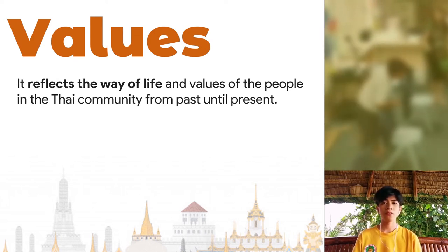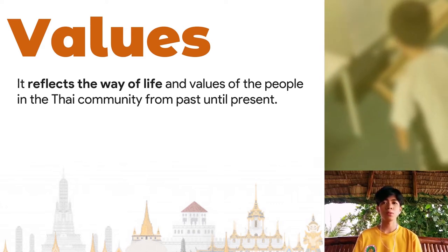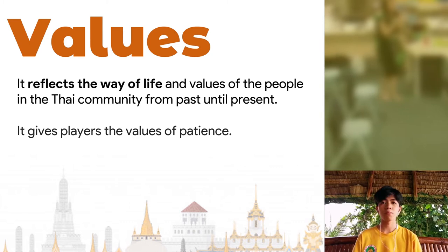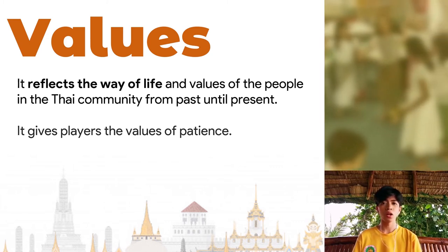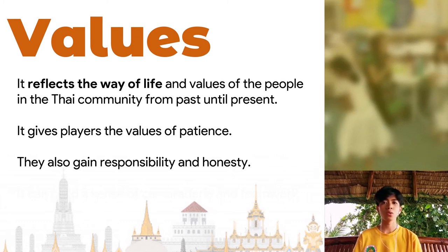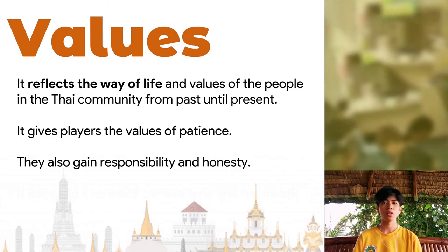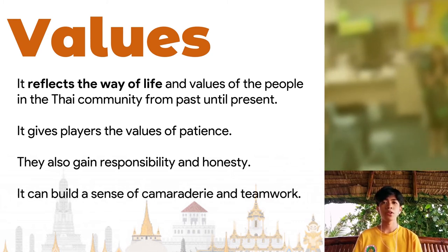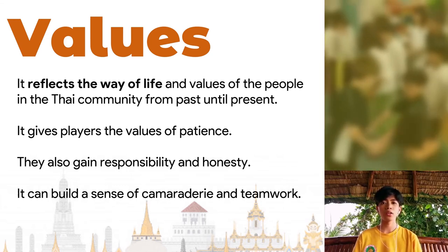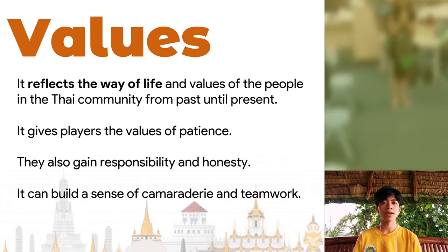Dern Kala reflects the way of life and values of the people in the Thai community from past until present. It gives players the value of patience by patiently trying to walk with the coconut shoes on. They also gain responsibility and honesty by following the rules of the game properly and not cheating their way through it to win. Lastly, playing Dern Kala can build a sense of camaraderie and teamwork through coordinating and working together, since the game can be played in pairs and teams.